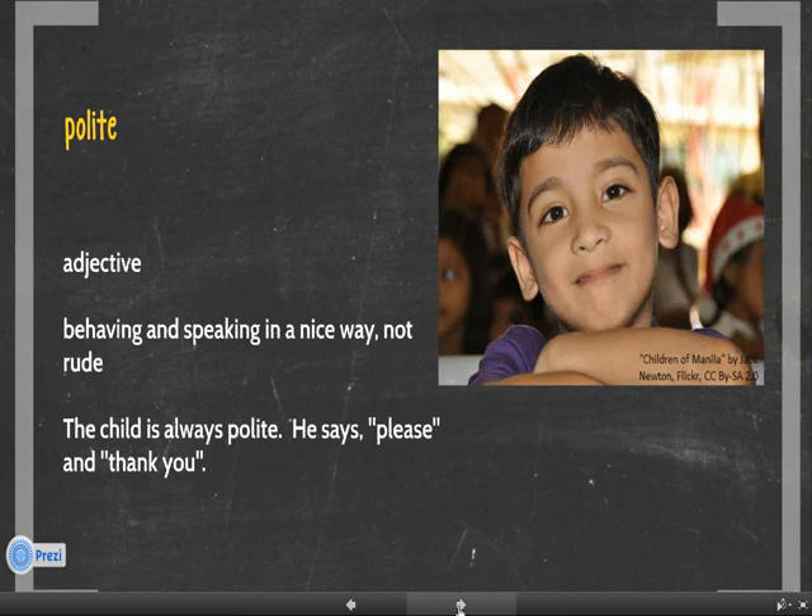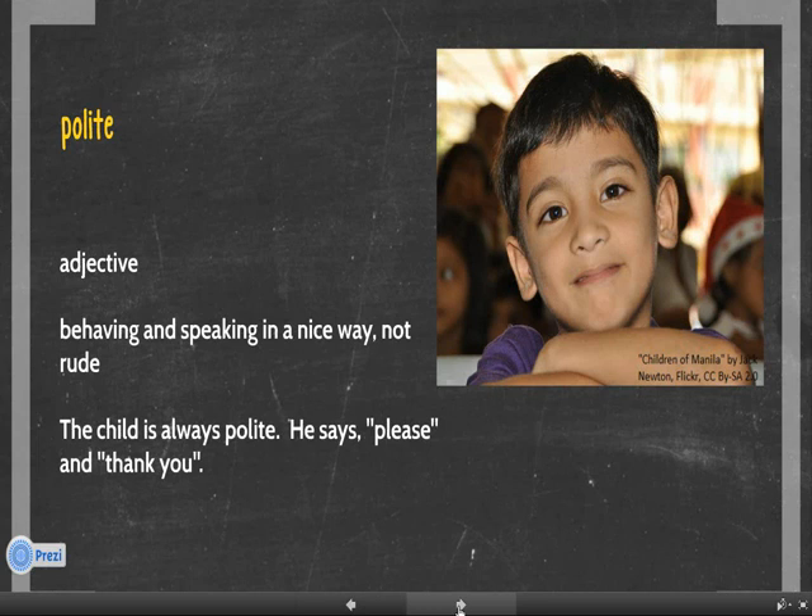Number 2. Polite. Polite is an adjective. It means behaving and speaking in a nice way, not rude. For example, the child is always polite. He says please and thank you.